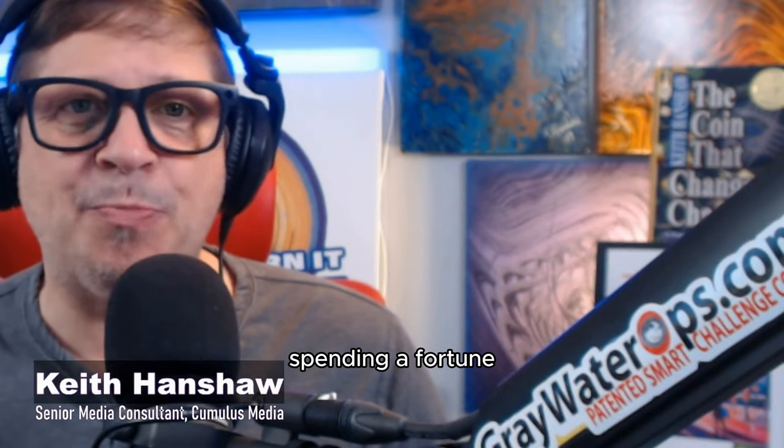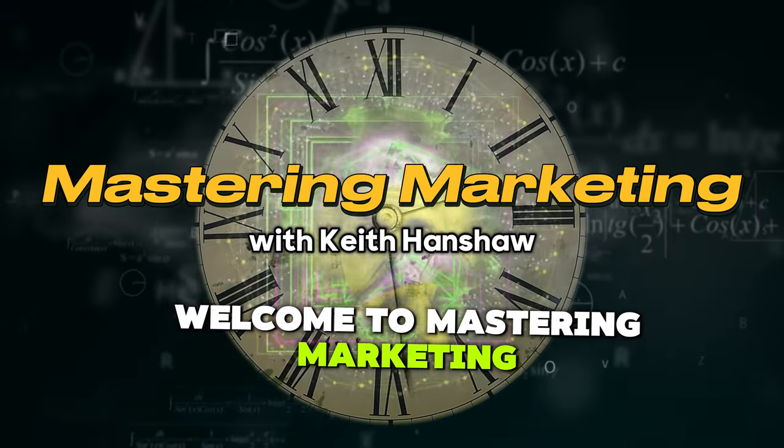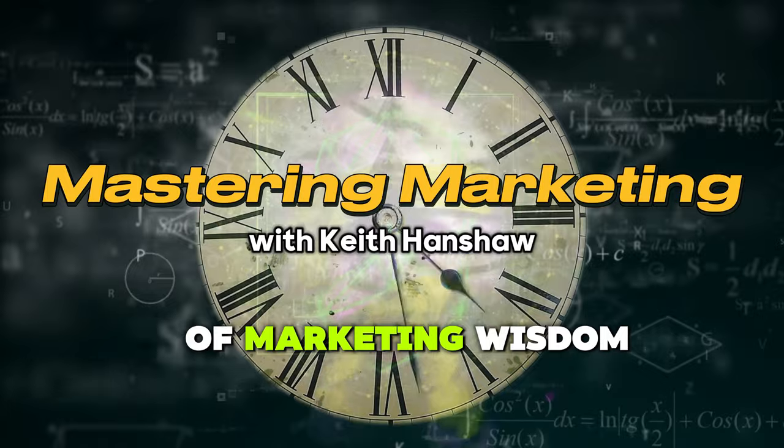Want to skyrocket your business without spending a fortune? Check out these three surprising marketing hacks. Welcome to Mastering Marketing, your daily dose of marketing wisdom.